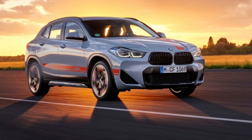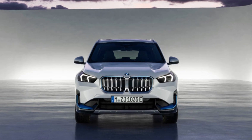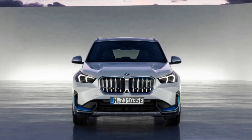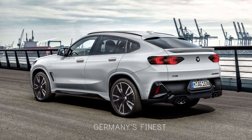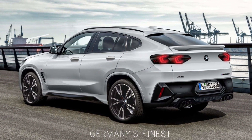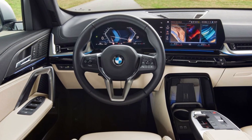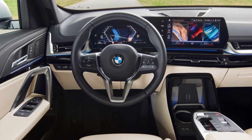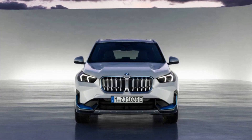Expensive: The X2 is a premium SUV, and its price tag reflects that. The X2 is more expensive than many of its competitors, such as the Audi Q3 Sportback and the Mercedes-Benz GLA Class. However, it's important to note that the X2 also offers a more luxurious interior and a more engaging driving experience than its competitors.